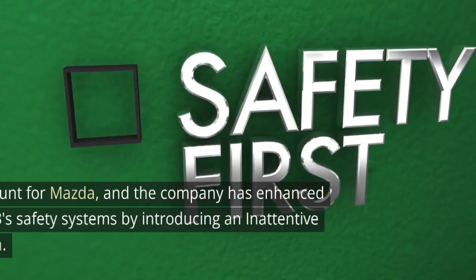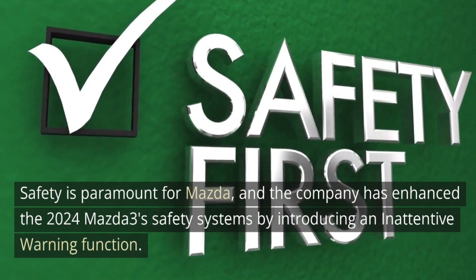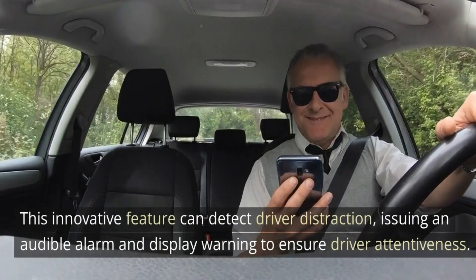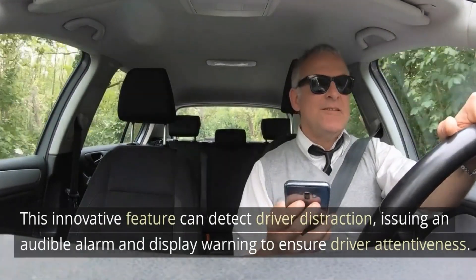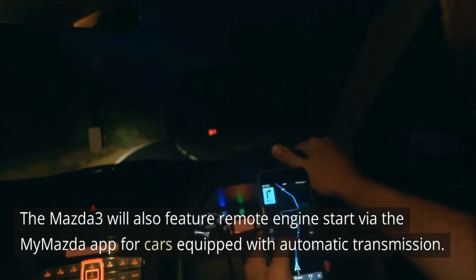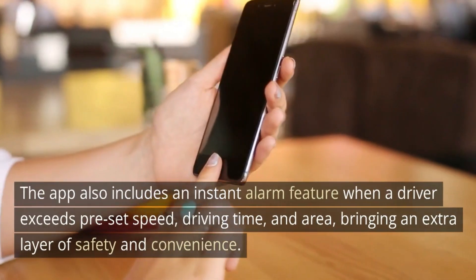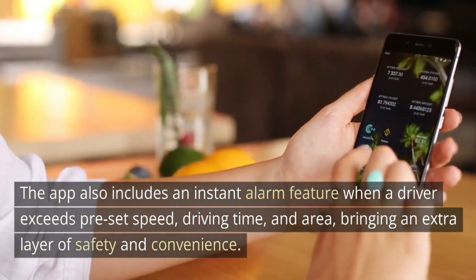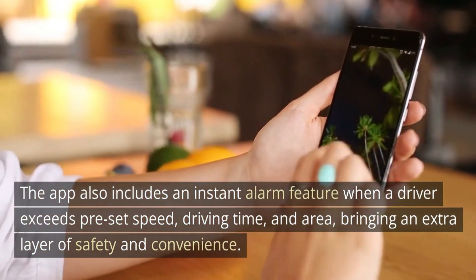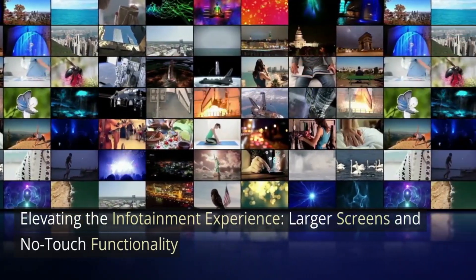Safety is paramount for Mazda, and the company has enhanced the 2024 Mazda 3's safety systems by introducing an inattentive warning function. This innovative feature can detect driver distraction, issuing an audible alarm and display warning to ensure driver attentiveness. The Mazda 3 will also feature remote engine start via the My Mazda app for cars equipped with automatic transmission. The app also includes an instant alarm feature when a driver exceeds preset speed, driving time, and area, bringing an extra layer of safety and convenience.